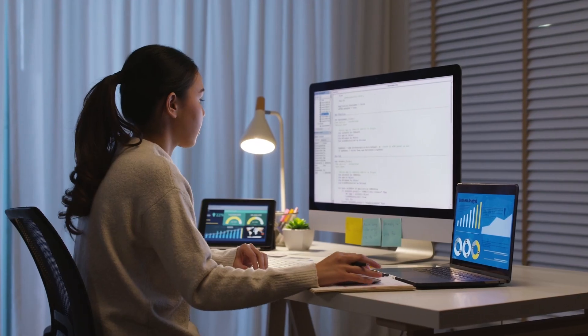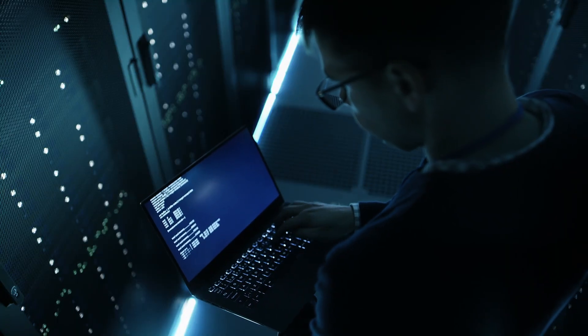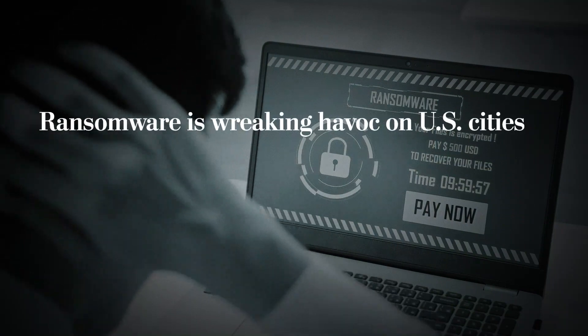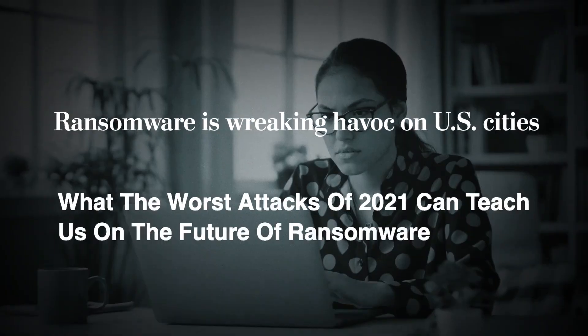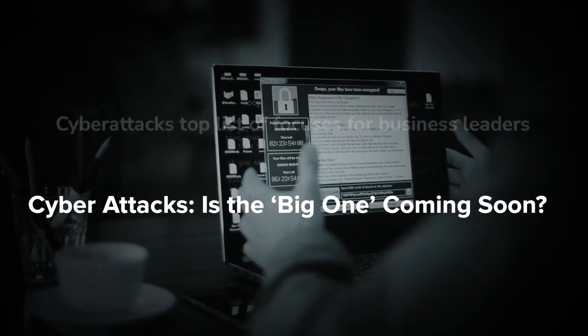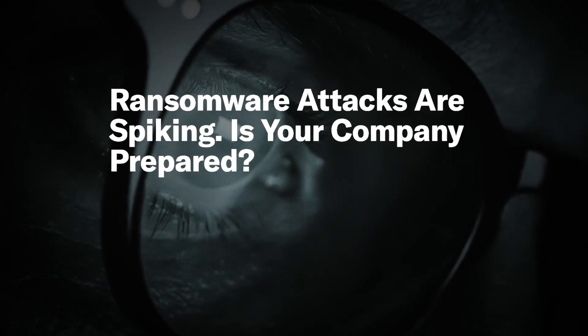For all the advantages associated with the modern hybrid IT and data center architectures and work-from-anywhere approach to business, there is an increasingly dangerous downside. Ransomware and other cyber attacks are skyrocketing. On-premise applications, data, and remote workers and their devices are being targeted 24-7.